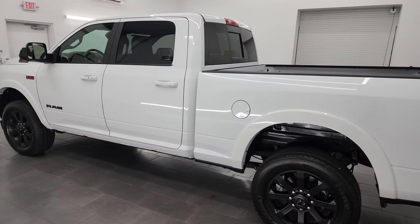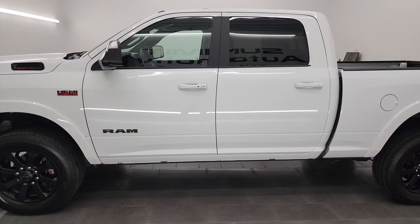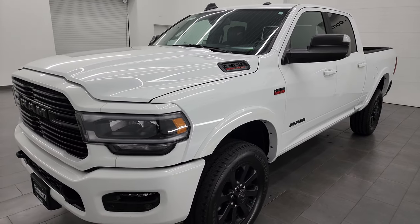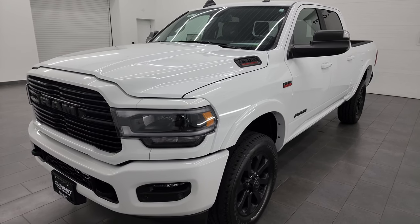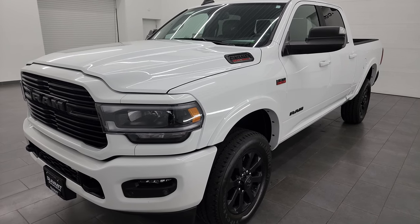This 2022 Ram 2500 has the 6.4 liter V8 gas Hemi engine, puts out 410 horsepower, and it's paired up with the 8-speed automatic transmission. This truck has a max tow capacity of 14,759 pounds and a max payload capacity of 3,020 pounds, found on Ram's Tow Guide website—I'll link that in the description below.